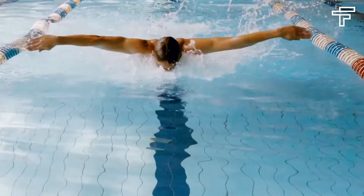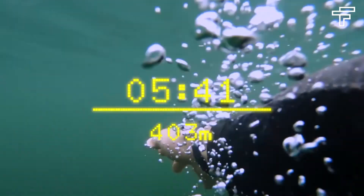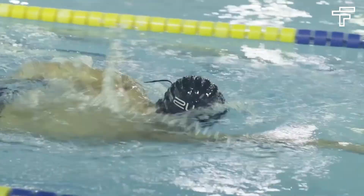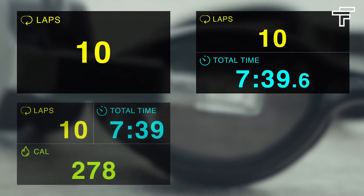It doesn't matter if you're a professional swimmer or someone doing laps on the weekend — ZWIM is designed to help you achieve all your fitness goals. Let us know your opinion in the comment section below. Hope you liked the video. Don't forget to subscribe to FindingTech, stay safe, and we'll be back soon with another video.